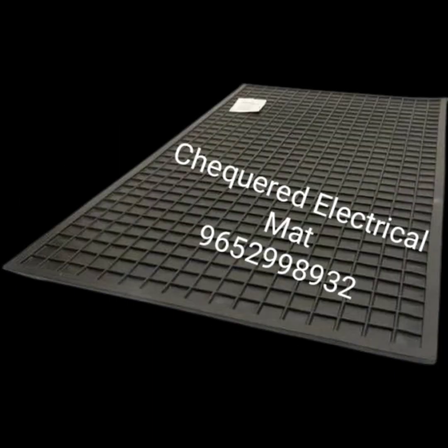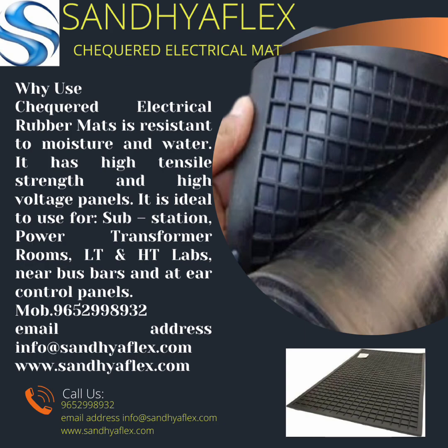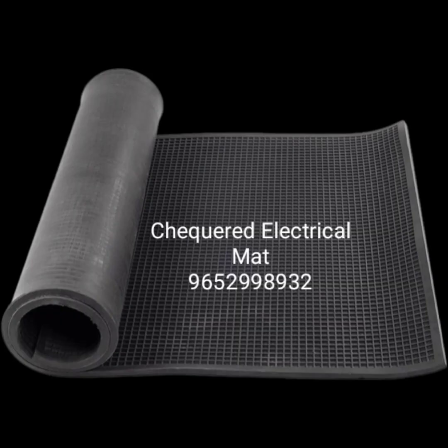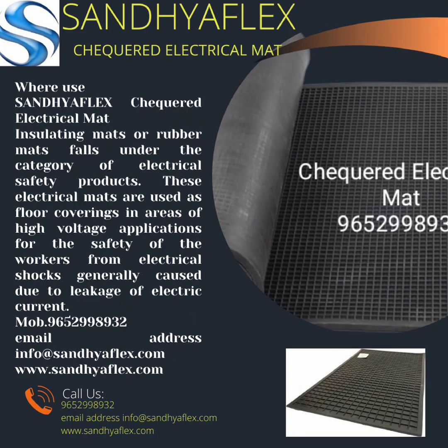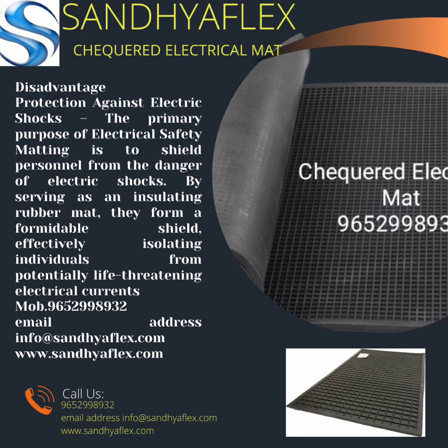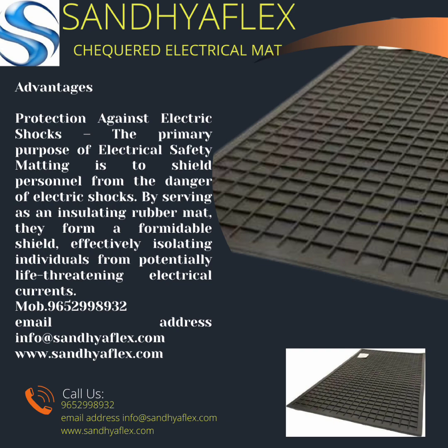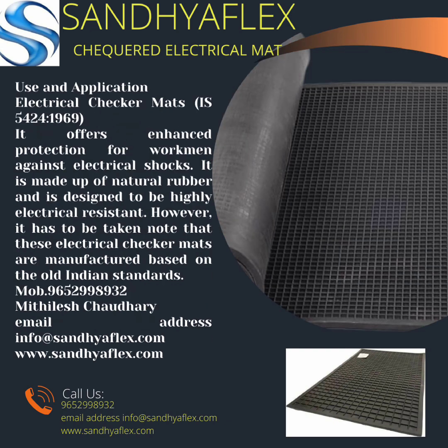Chemical resistance: many checkered electrical rubber sheets exhibit resistance to chemicals, oil, metals, and solvents, depending on the material composition.